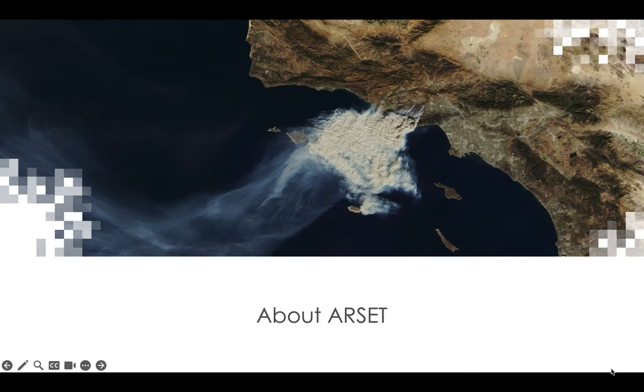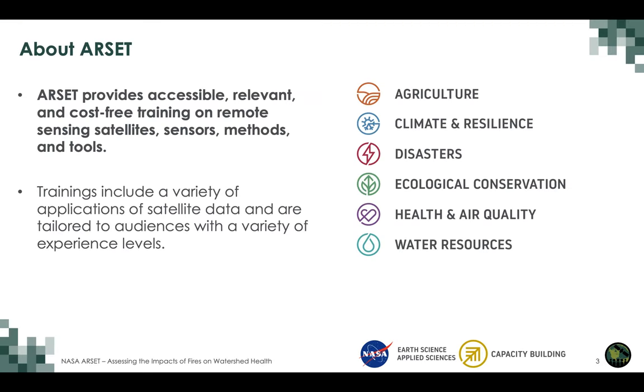We'll start with a brief introduction to ARSET. ARSET, or Applied Remote Sensing Training program, is NASA Applied Sciences' capacity building program. It provides accessible, relevant, and cost-free training on remote sensing satellites, sensors, methods, and tools. ARSET trainings include a variety of applications of satellite data on thematic areas such as agriculture, climate and resilience, disasters, ecological conservation, health and air quality, and water resources.